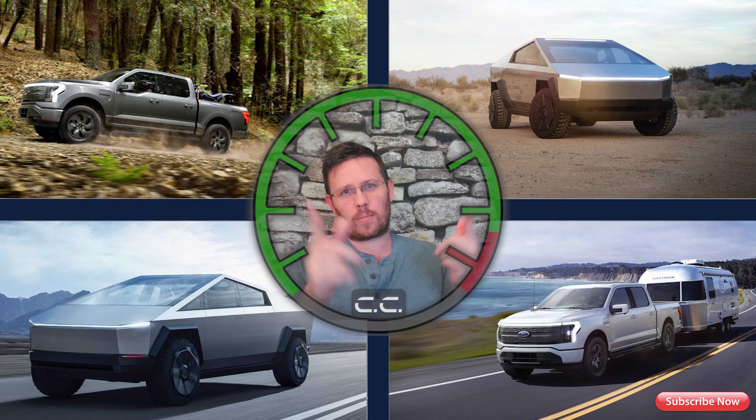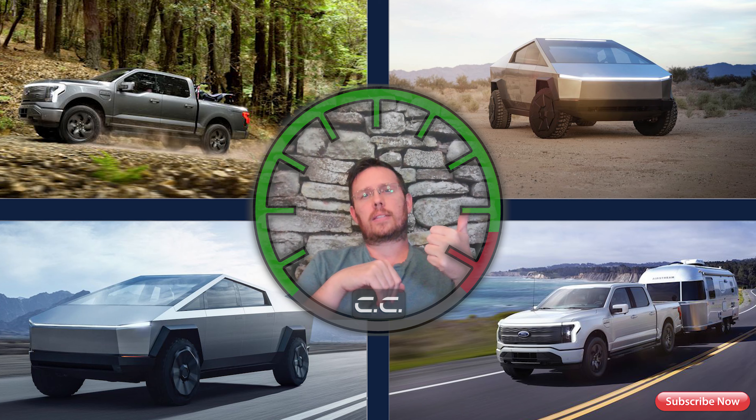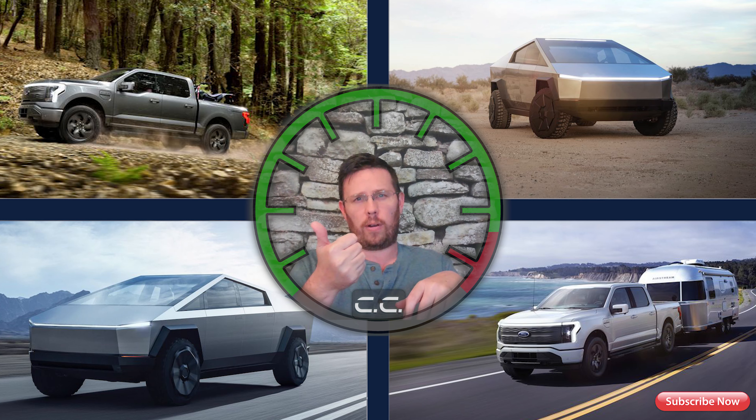So the two EV trucks — I'm sure you guys have guessed it by now. One is the Cybertruck, the other is the Ford F-150 Lightning.